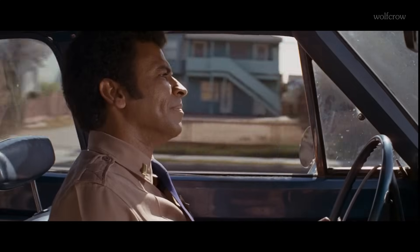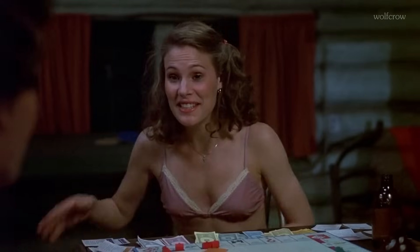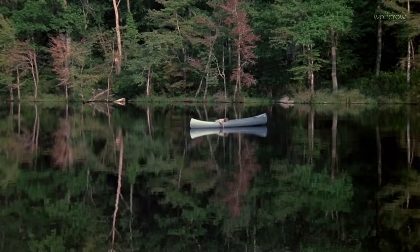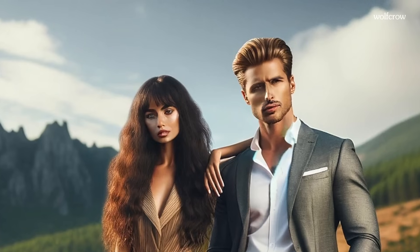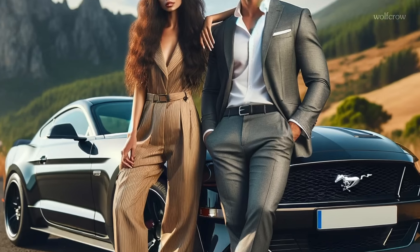Another problem with testing is that no two people will agree on what they're seeing. Our eyes are different, color perception is subjective, and our priorities are different. Depending on how you lean, you might look at a woman, or a man, or... is that a Mustang?